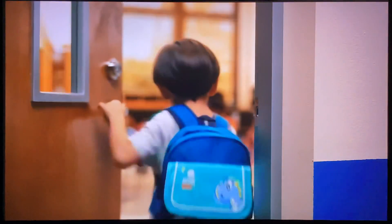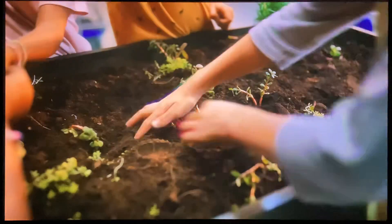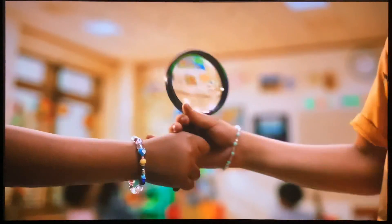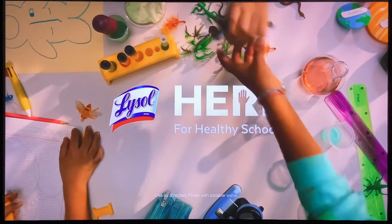Lysol knows little hands deserve big protection. That's why we're donating science kits to schools in need and helping teachers keep their classrooms protected by killing 99.9% of germs. Lysol, here for healthy schools.